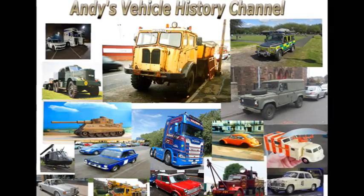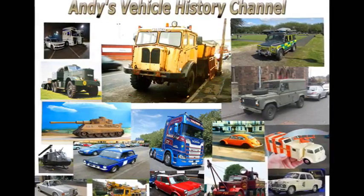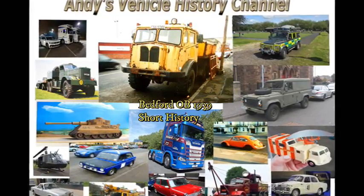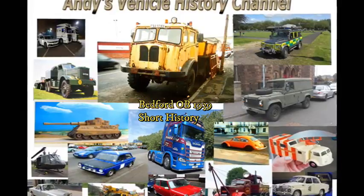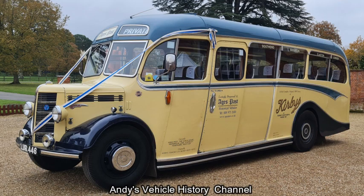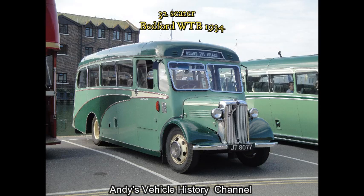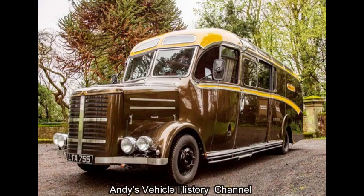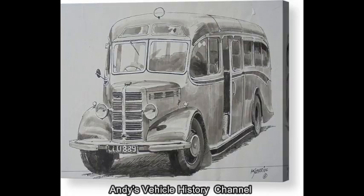One of my all time favourite Bedfords, the beautiful OB. The Bedford OB was a bus chassis manufactured by Bedford. It was a successor to the Bedford WTB and had a wheelbase of 14ft 6in and was a semi-forward control model designed to carry between 26 and 29 passengers.